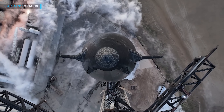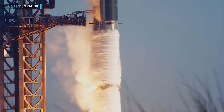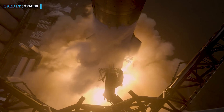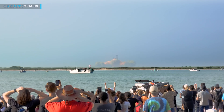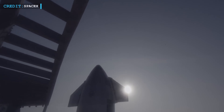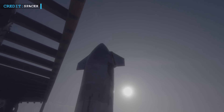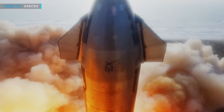Elon Musk recently provided an update on Starship Flight Test 2, indicating a potential launch attempt in August. SpaceX shared on Twitter on May 26 their progress towards reaching Mars, specifically highlighting the first flight test of a fully integrated Starship and Super Heavy rocket. They also provided behind-the-scenes footage and footage from the April flight.